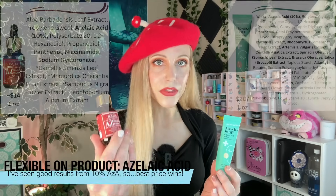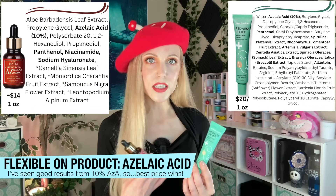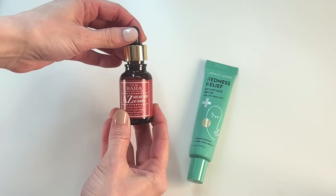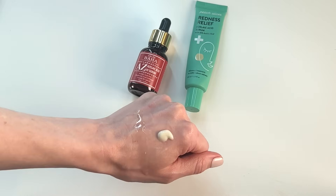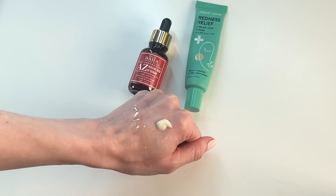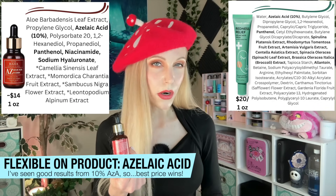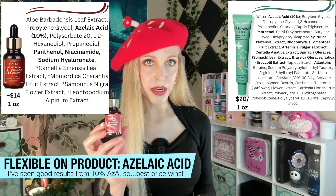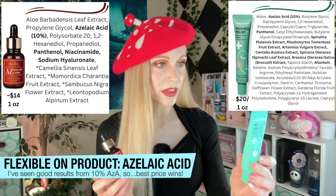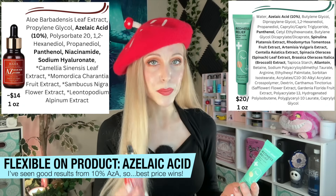The two products I have are the Cos de Baha and the Peach Slices. Originally I thought I liked the Peach Slices a lot more because it has a creamy base to it. But I think with azelaic acid there may be a little bit of an adjustment period — the Cos de Baha was a little harder for me to adjust to. But now that I have, this is the product I most recently repurchased. I'm going to go ahead and run out of my Peach Slices; I've enjoyed it, but the Cos de Baha costs less.